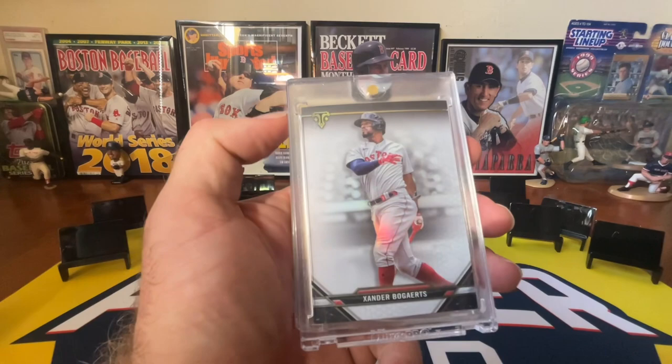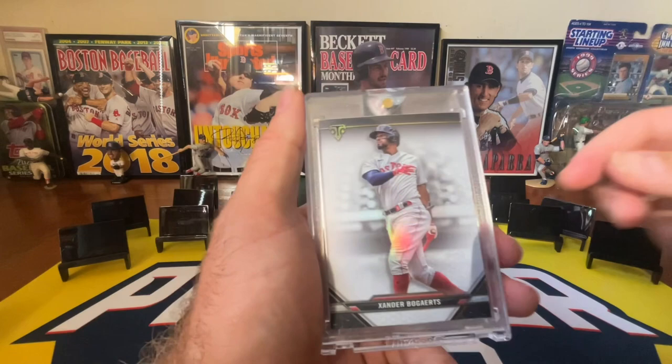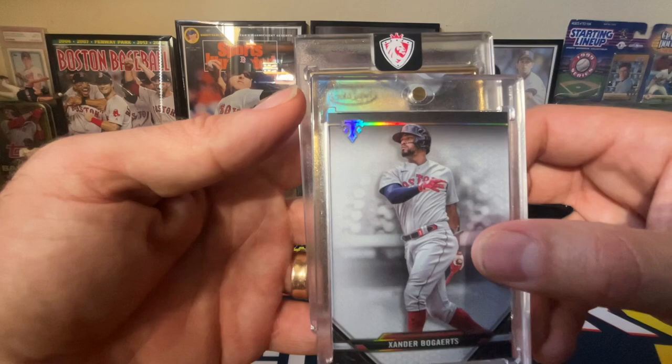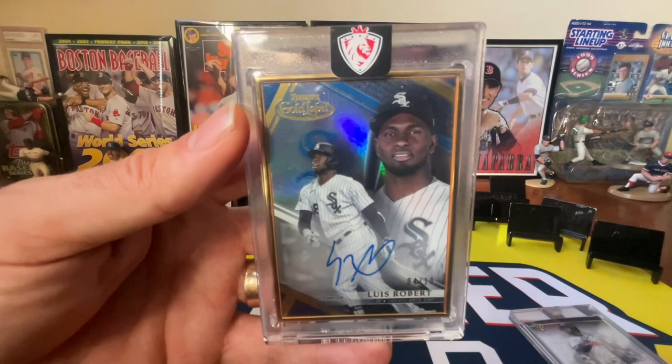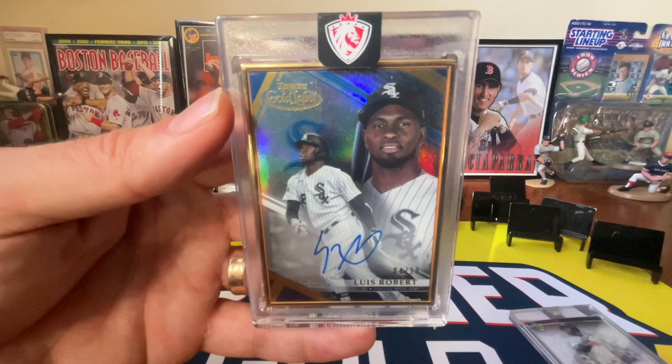This is pretty cool — this is a Xander Bogaerts, actually a one-of-one from Topps Volt that I got in a trade. Then I have an eBay purchase to show you guys. Check this out — my boy Lou Bob. It's a Topps Gold Label, numbered 4 out of 10. I really like that because my birthday is April 10th, so I like 4/10 cards. That's just a gorgeous auto. Just wanted to share those with you.